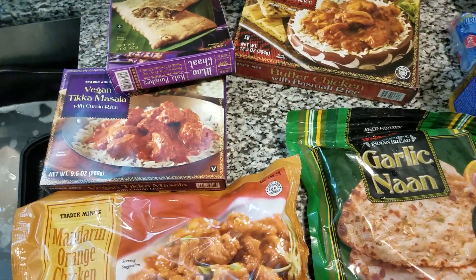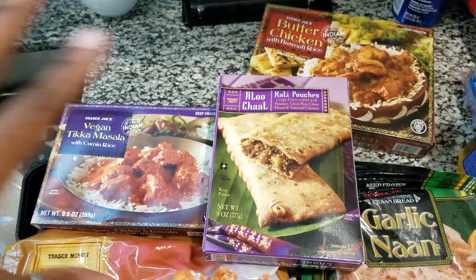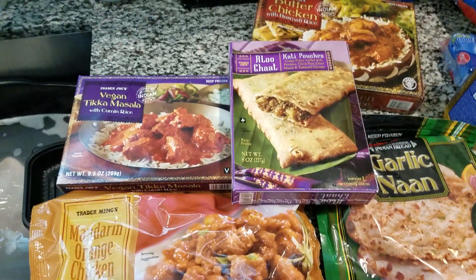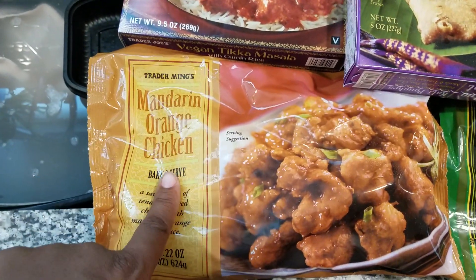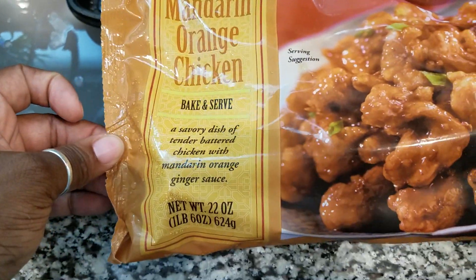If you've been following me for a while, you know I'm in love with Indian food. Trader Joe's has the bomb already-prepared Indian food that you can just pop in the oven. Their garlic naan is to die for — I literally love this stuff. And then I tried this for the first time; it's new to us. We never tried this Mandarin orange chicken — it says just bake and serve and it's supposed to be pretty good, so we're gonna try that.